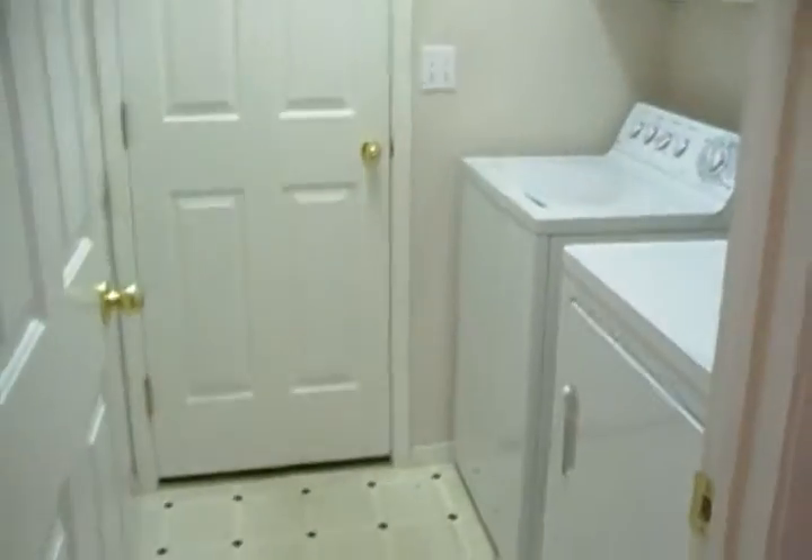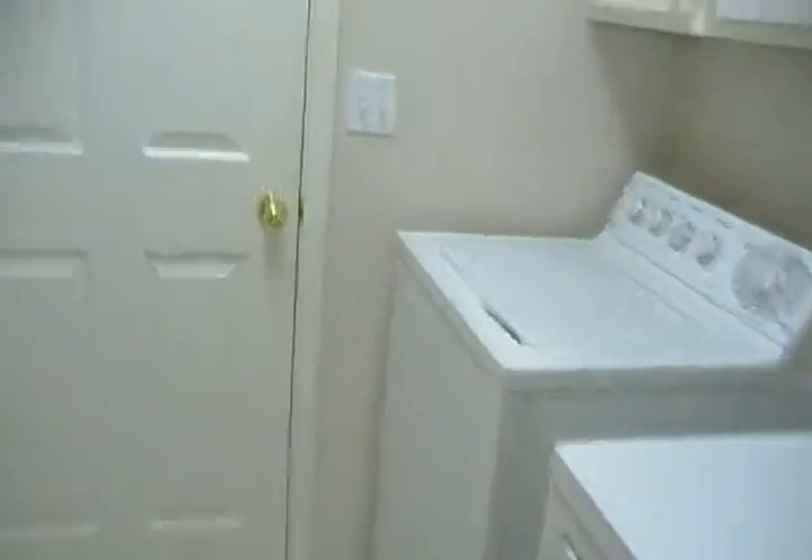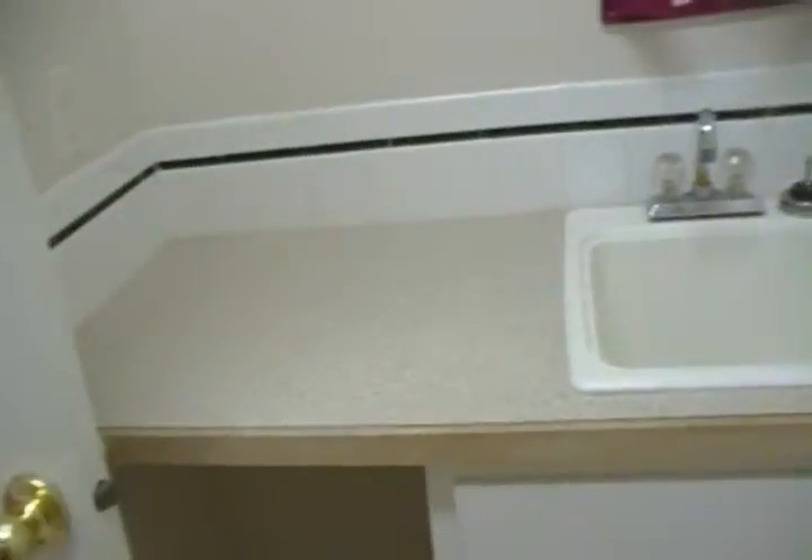There is a very nice size hall bath with dual vanity. Very nice laundry room — washer and dryer is included. There is also a utility sink and folding table in this laundry room.